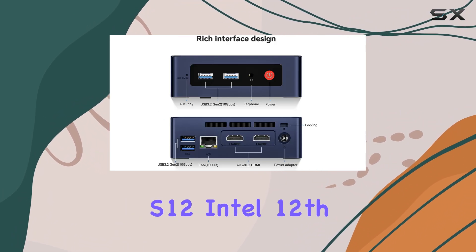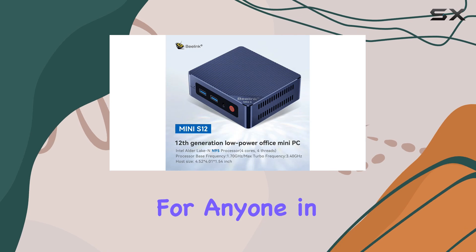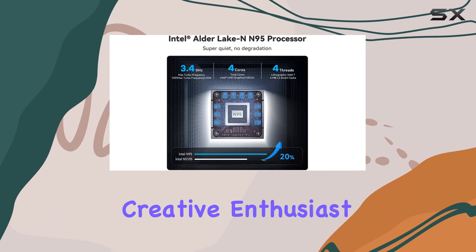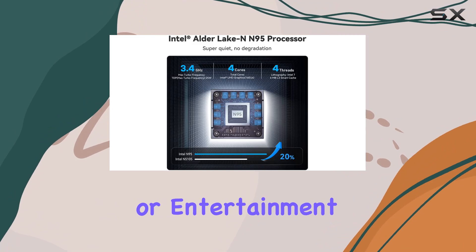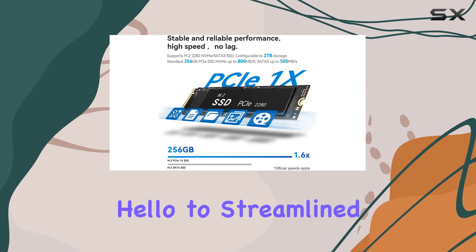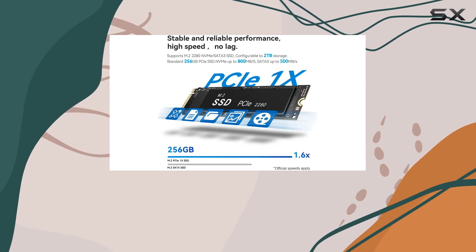In conclusion, the Beelink Mini S12 Intel 12th Gen Mini PC is a game-changer for anyone in need of compact computing power. Whether you're a business professional, creative enthusiast, or entertainment buff, this mini PC ticks all the boxes. Say goodbye to bulky desktops and hello to streamlined productivity with the Beelink Mini S12.